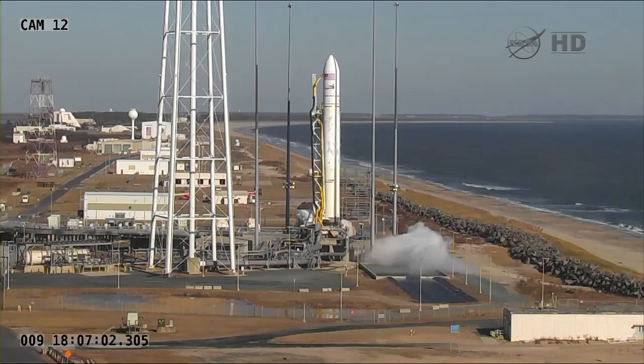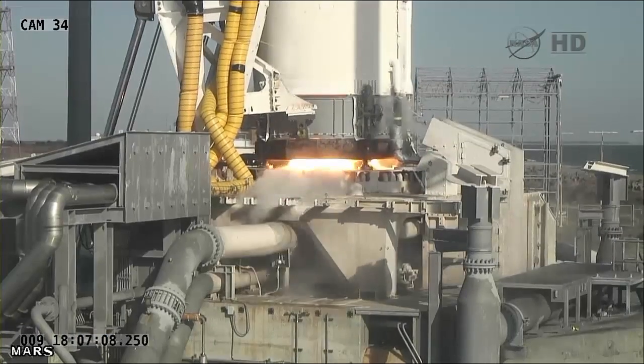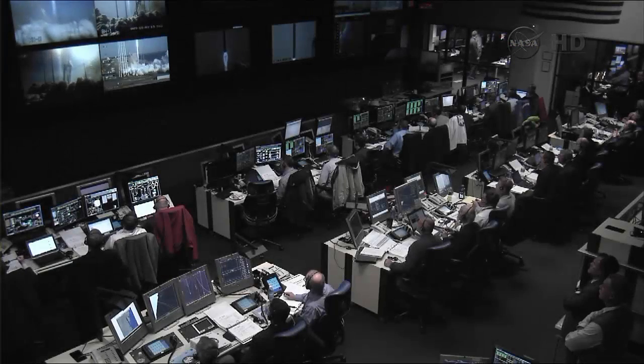Five, four, three, two, one. We have ignition. We have liftoff of the Antares vehicle for the ORP-1 mission.